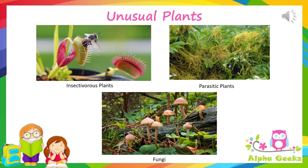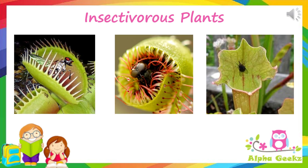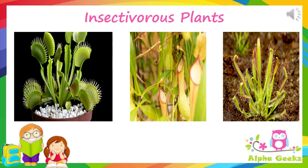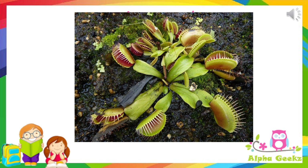Insectivorous plants: there are some plants which eat insects — such plants are known as insectivorous plants. These plants are green in color and make their own food, but they grow in soil which is poor in minerals, especially nitrogen. So they trap and eat insects to fulfill their nutrient requirements. Some examples of insectivorous plants are sundew, Venus fly trap, and pitcher plant.